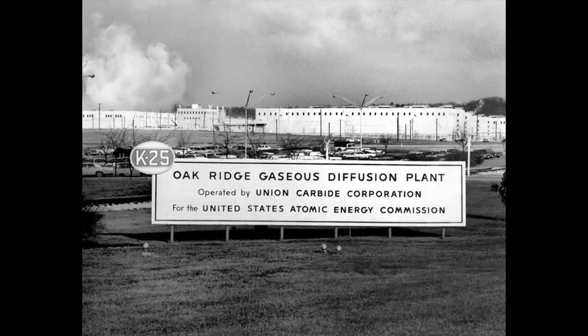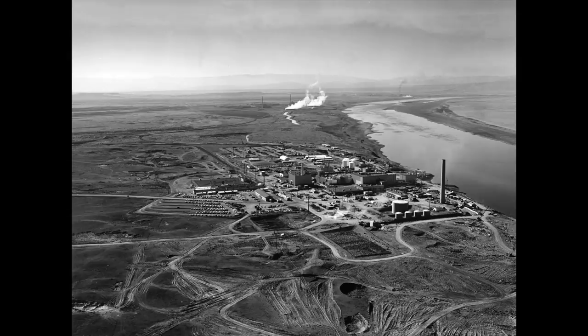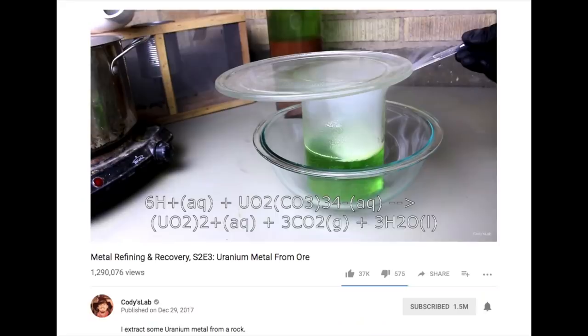It takes hundreds of tons of uranium and massive industrial operations to produce enough material to make a bomb. The primary uranium processing facility was in Oak Ridge, Tennessee, and the primary plutonium production facilities were in Hanford, Washington. It's worth checking out the video over at Cody's Lab showing the effort required to refine uranium ore down to less than a gram of uranium metal.